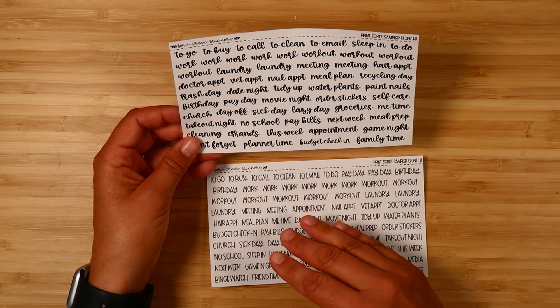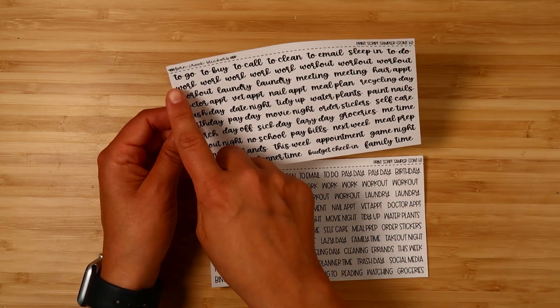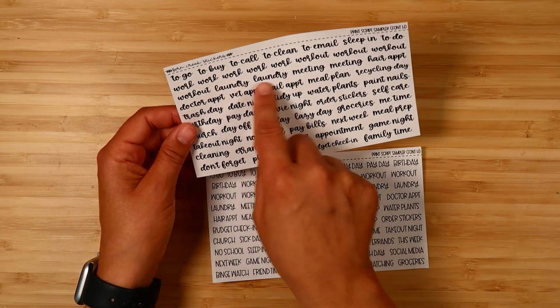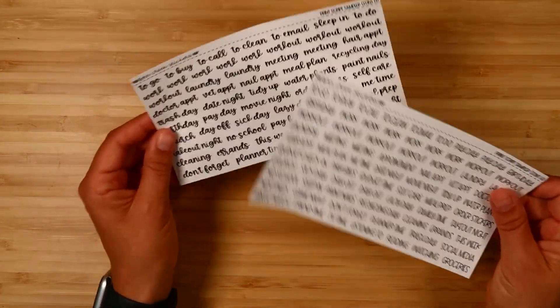It gives you a nice variety. There are some duplicates because I was trying to think about if you got this to use for one week, what would you use. On here you get five work scripts; this one has six work scripts. You get multiple laundry scripts, so there are a bunch of scripts thinking about what you might use in a given week.